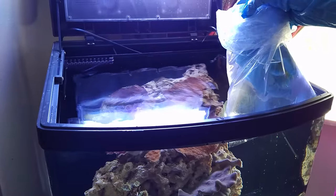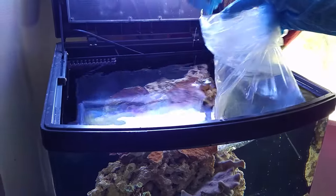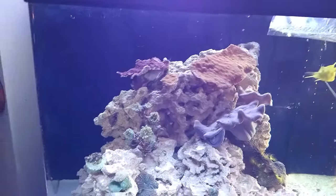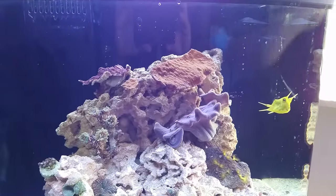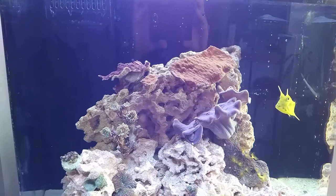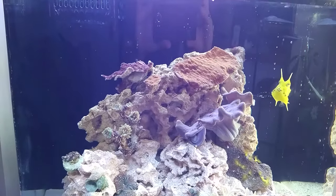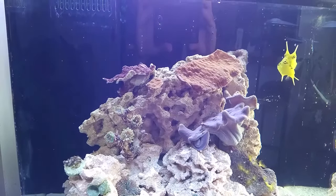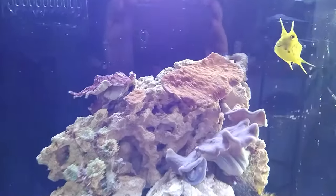You'll notice we didn't quarantine the longhorn cowfish. For a fish that is as difficult and delicate as a longhorn cowfish, this might not have been a good idea, but there's always risk. If any of the fish end up showing signs of ich or marine velvet, we will pull them out, put them in the QT tank, and treat them.